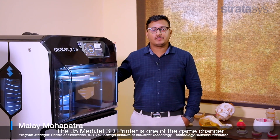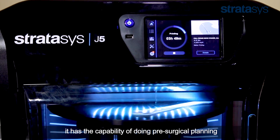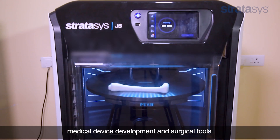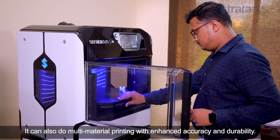The J5 MediJet 3D printer is one of the game changers in healthcare innovation from Stratasys. Since this is a biocompatible 3D printer, it has the capability of doing pre-surgical planning, medical device development, and surgical tools. It can also do multi-material printing with enhanced accuracy and durability.